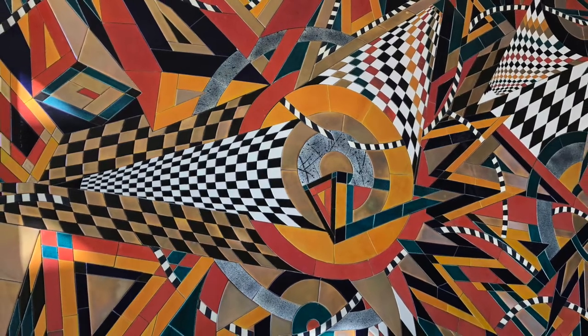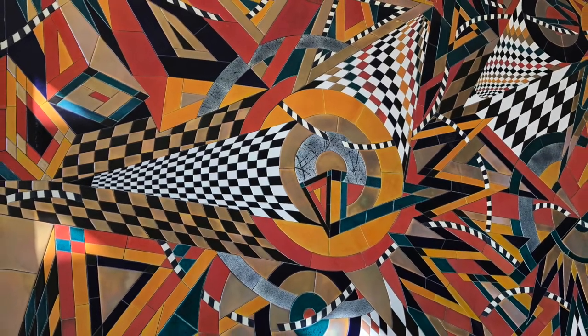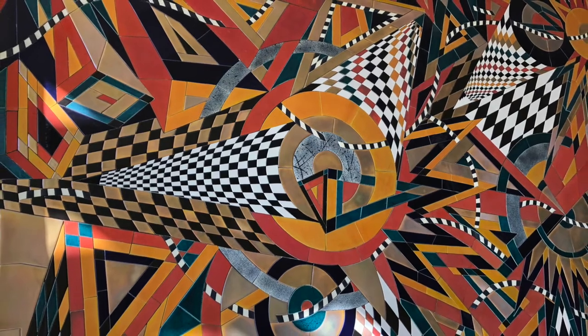One of the most interesting aspects of the mural is the black and white striped ribbon that weaves itself in and out of the different shapes and subtly helps guide the viewer's eye around the piece.